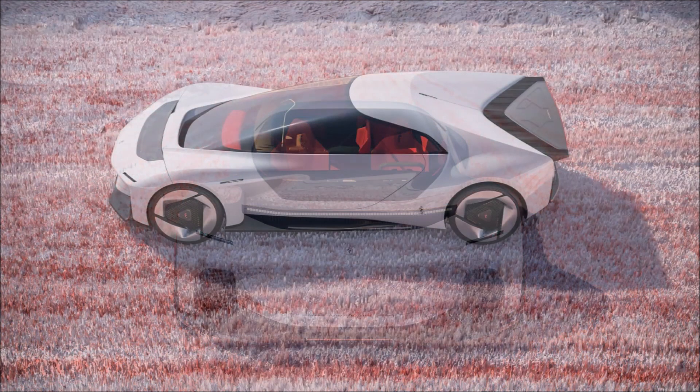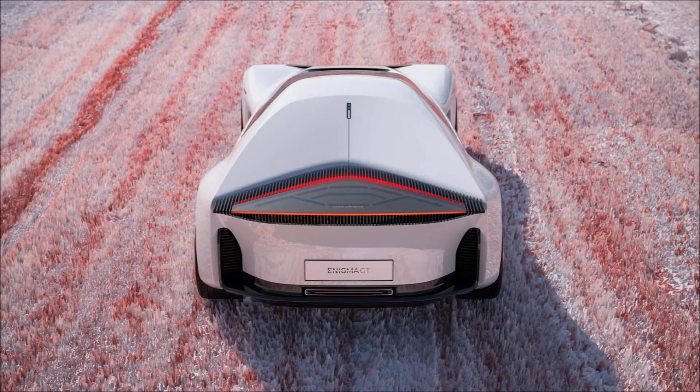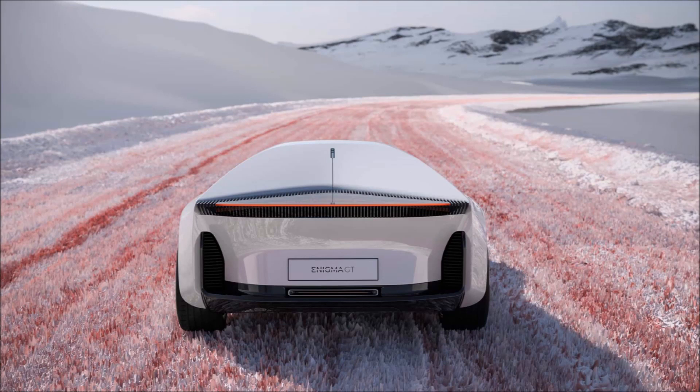It's called the Enigma GT, and it is an entirely virtual design study that explores the combination of beauty and technology, representing the beginning of a path that will develop over time. The elegant lines hide a hydrogen-fueled internal combustion engine that drives the rear wheels, coupled to an electric motor on the front axle.